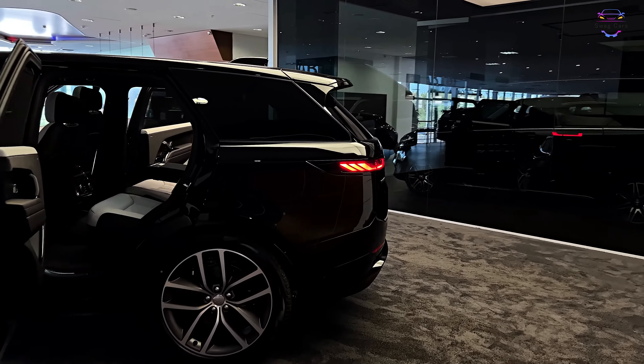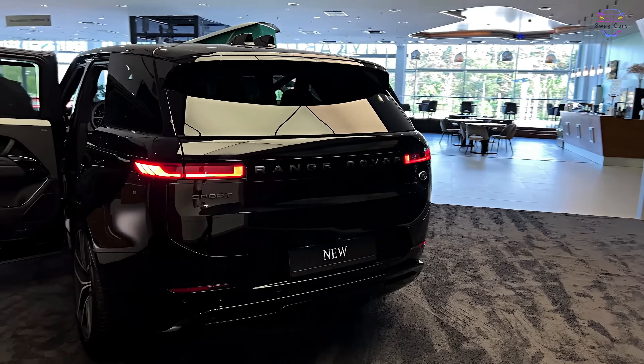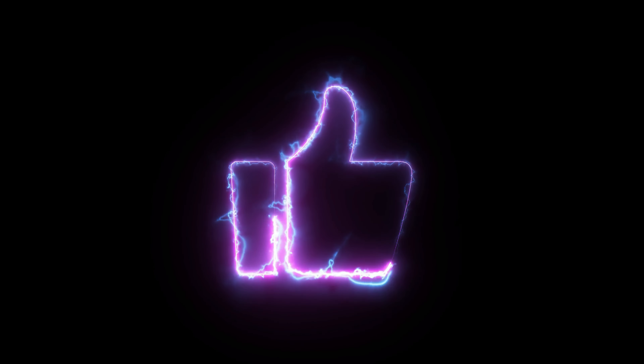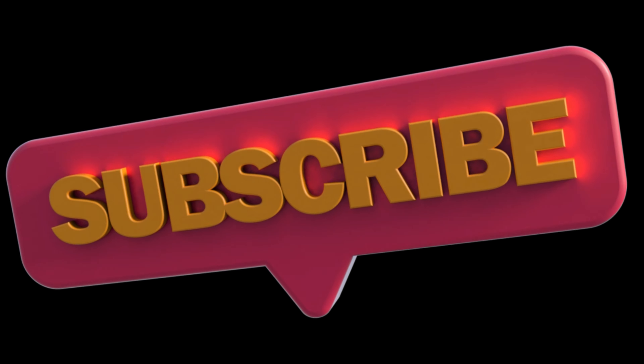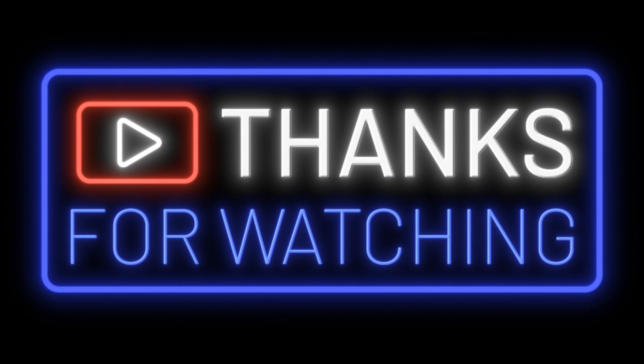Thank you for joining us on this comprehensive review of the 2023 Range Rover Sport. If you enjoyed this video, make sure to give it a thumbs up and subscribe to our channel for more automotive content. As always, leave your thoughts and comments below, and we'll see you in the next review.